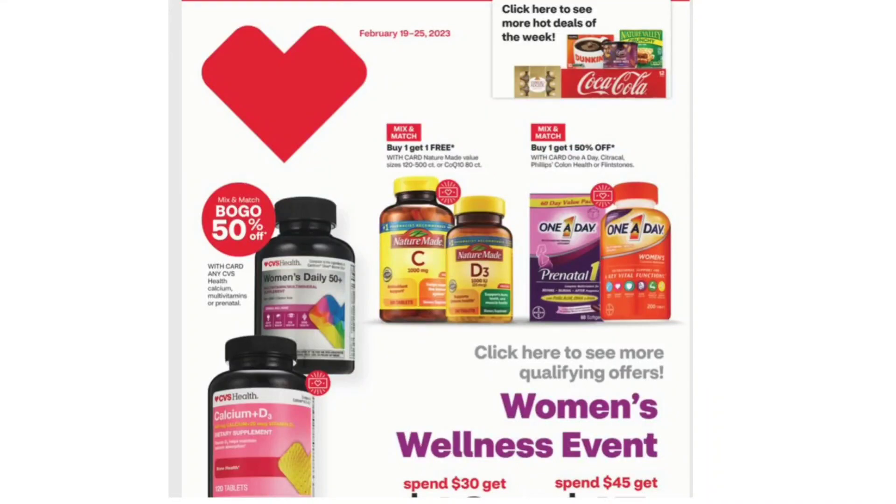Hi guys, welcome back to my channel. In today's video, we're going over the CVS Weekly Ad valid for the week of February 19th up to the 25th, 2023.